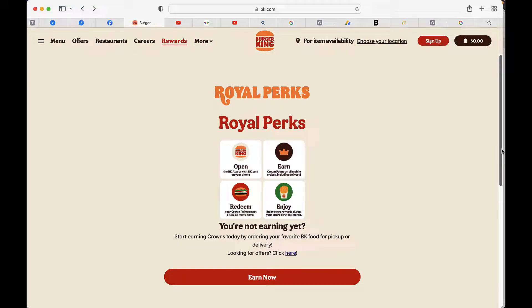If you made it to this page, you're probably wondering how you get a free Whopper from Burger King. And, believe it or not, it's very similar to what McDonald's has.